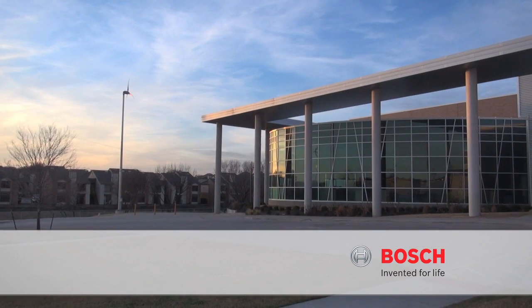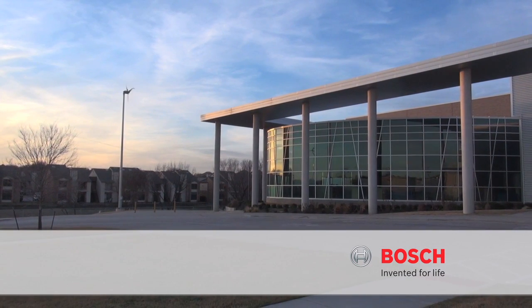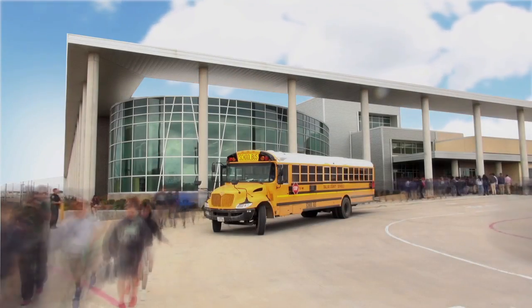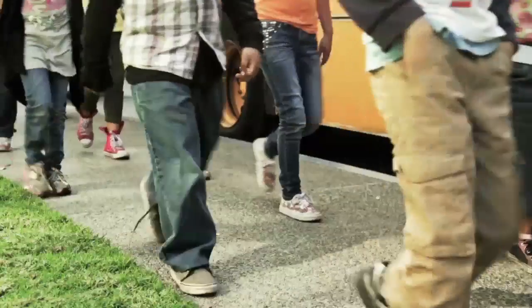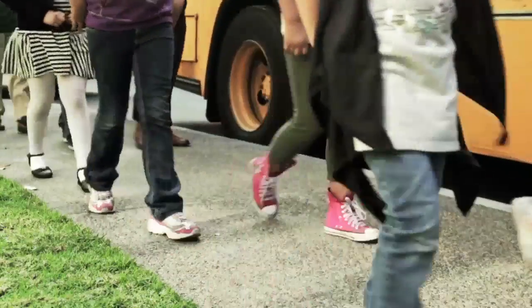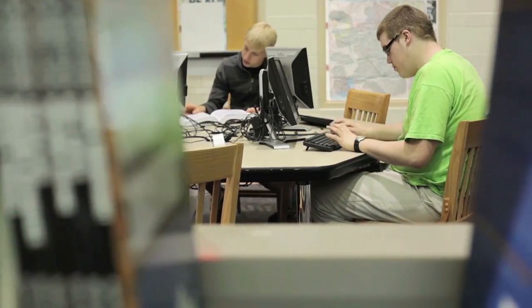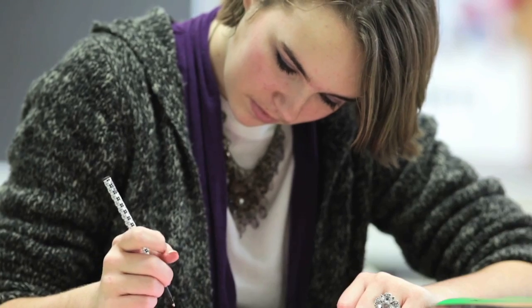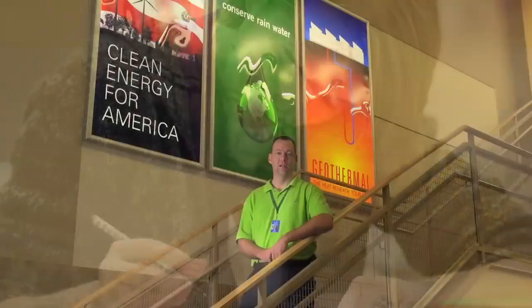Lady Bird Johnson Middle School is a public middle school that serves 1,026 students in grades 6 through 8. Irving ISD has always had a very supportive board and community, and when our population pressure dictated the addition of a new middle school, they wanted to build something a little bit different — adding value not just for the kids that go to the school, but also for the community and the world.